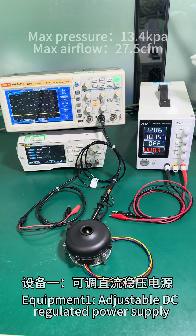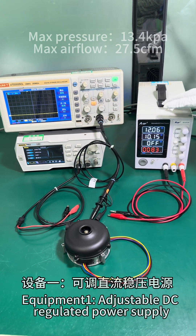Micro blower display. Equipment 1: Adjustable DC regulated power supply.